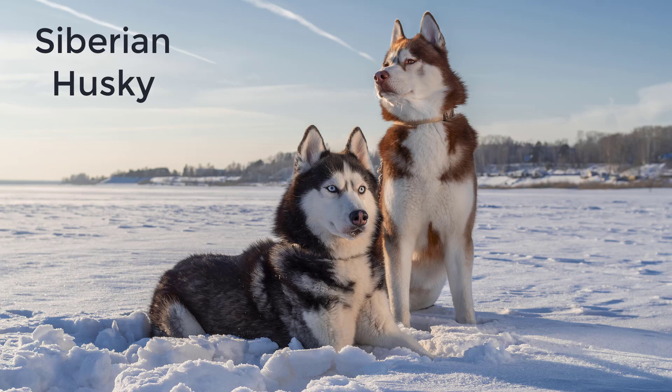Their thick coat also means that they shed during the summer, leaving massive piles of fur for their families to clean up. Although this dog can have a lot of upkeep, many families enjoy their protective and unique personalities.